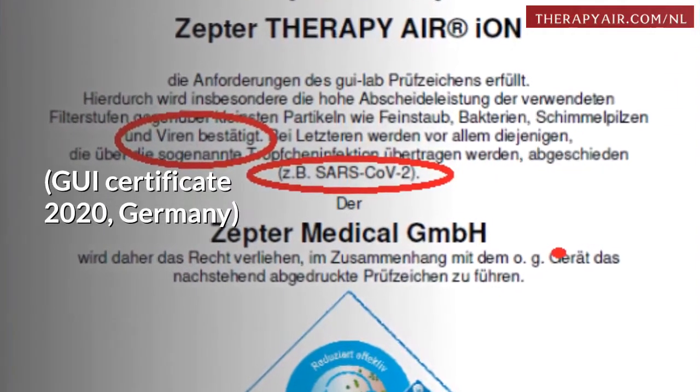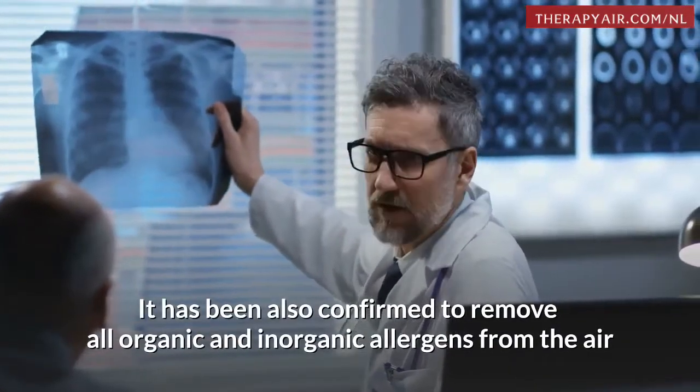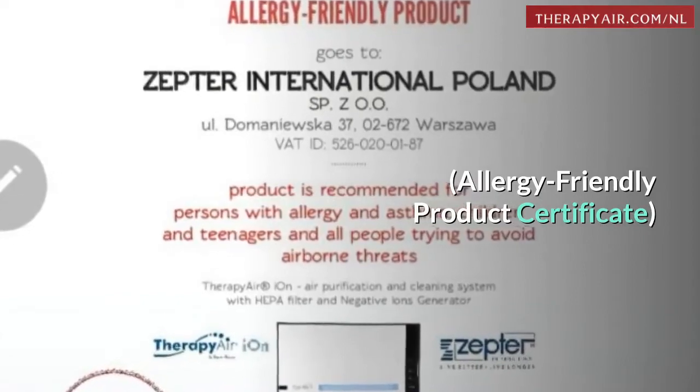GUI Certificate 2020, Germany. It has also been confirmed to remove all organic and inorganic allergens from the air — Allergy Friendly Product Certificate.